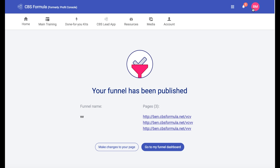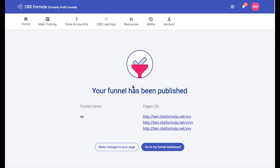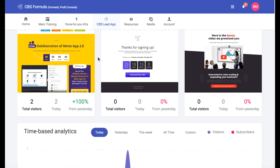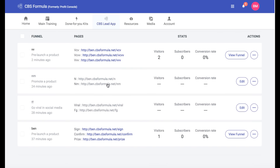Then it says our funnel has been published. Here's our link for the pre-launch page that's live, and you can just refer people to this. Here are the links for the other pages. If you want to make changes, you can click to do so here, go back to the funnel dashboard, and see all the different campaigns you've created.